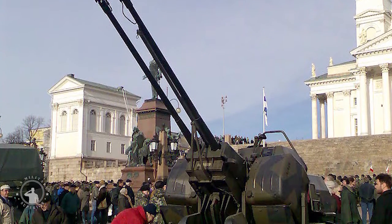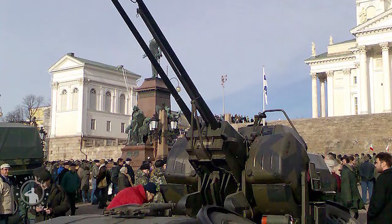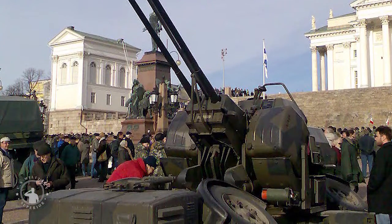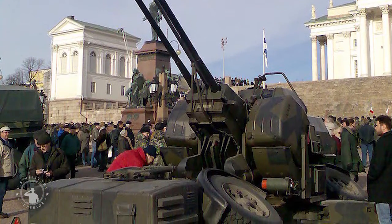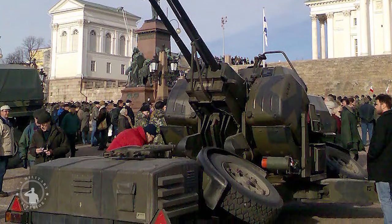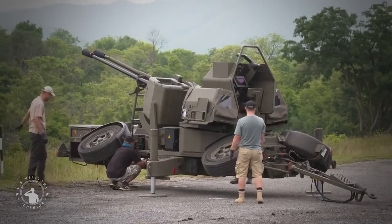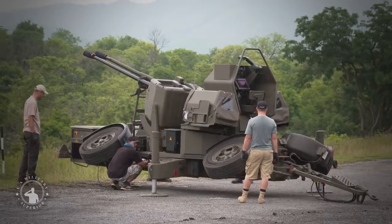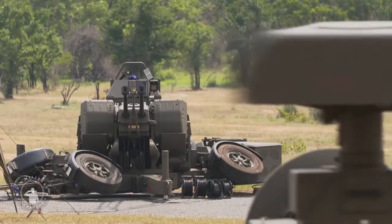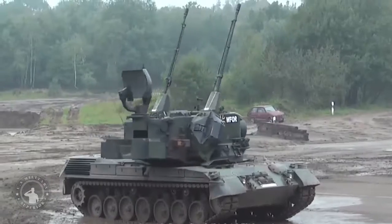The system uses twin automatic cannons firing standard 35x228mm NATO ammunition. It was originally designated 353MK and is now designated as the KD-series. The same 35mm KD-series gun was used in the Gepard and Type 87 SPAAG tanks and Marksman self-propelled anti-aircraft guns. This system can be paired with the off-gun Super Fledermoss fire control radar, which in the late 1970s was upgraded to the Skyguard system.